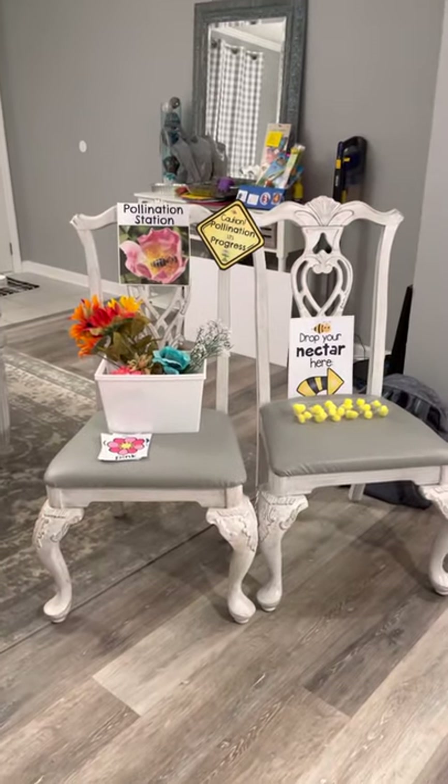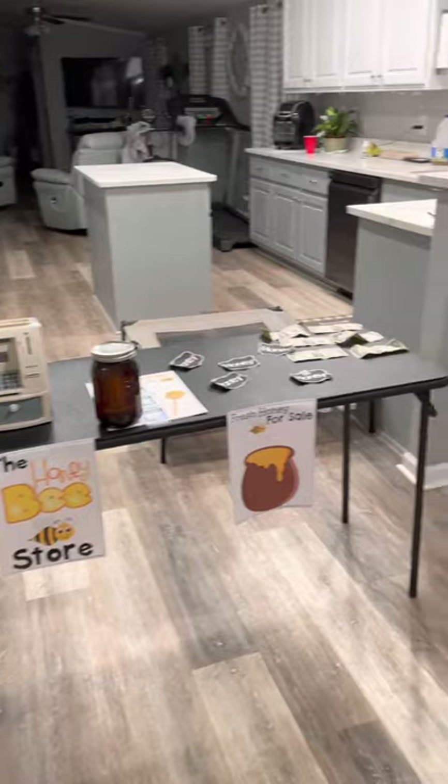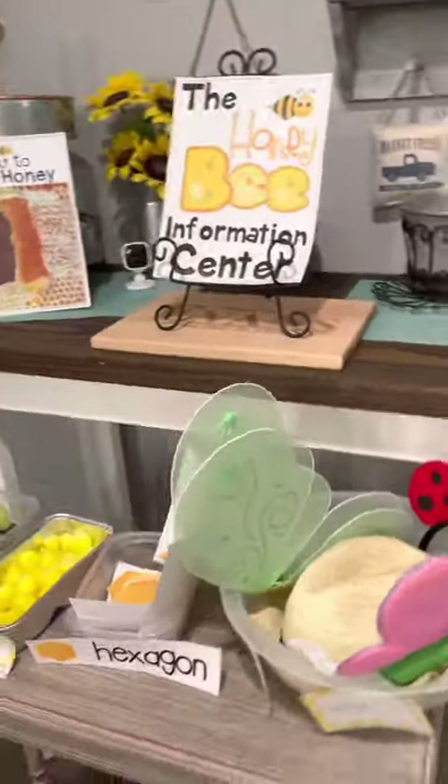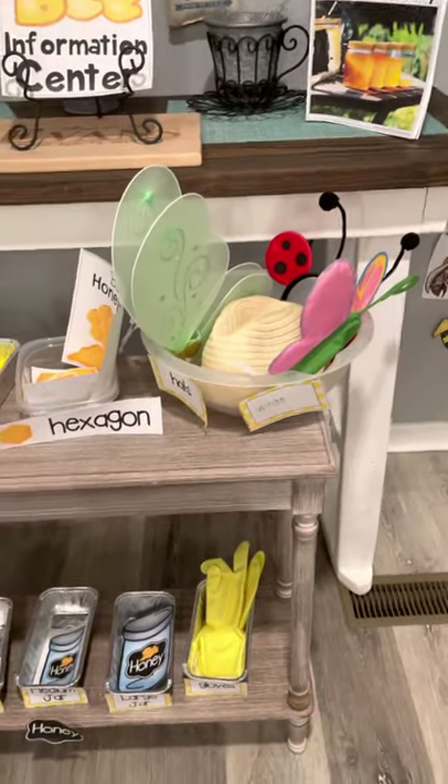Today is Miss Sarah Mapes's dramatic play area that is based on bees — the different parts about them, purchasing honey, their habitats, what they eat, and a little bit about making honey.